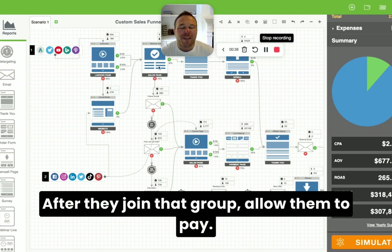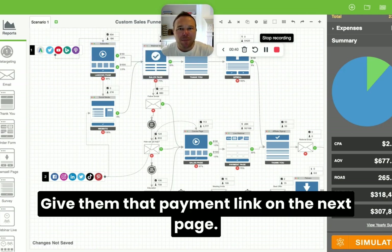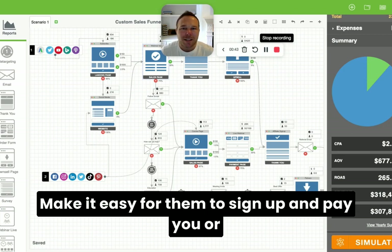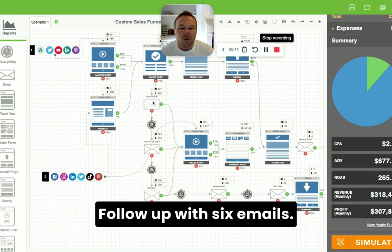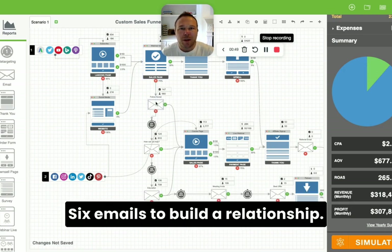After they join that group, allow them to pay. Give them that payment link on the next page. Make it easy for them to sign up and pay you, or at least see the price so they can make a decision. Follow up with six emails to build a relationship.